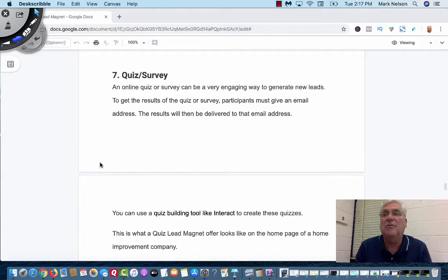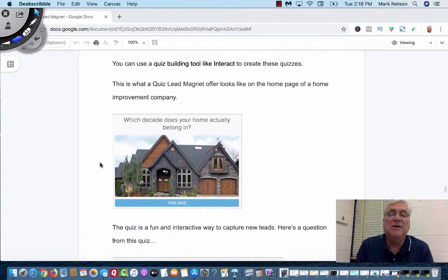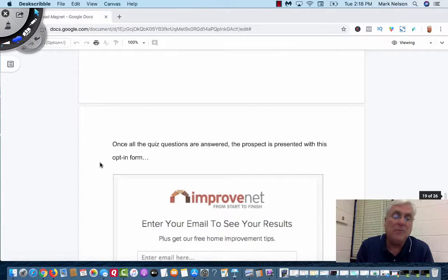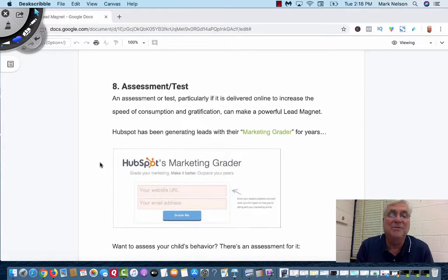The seventh one is a quiz and survey. I do these in my group on social media and in my email list — I'll ask for a little survey so I can understand how to help them. But you can also put out a survey, even in SurveyMonkey, and grab an email from them too. These are going to be more and more popular. This is a quiz-building tool called Interact — this is for a home improvement business. The quiz asks 'What describes your home energy?' and people like to take quizzes. I've taken personality quizzes, which are pretty cool to see what kind of person I am.